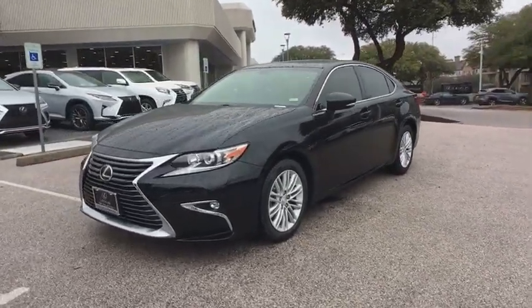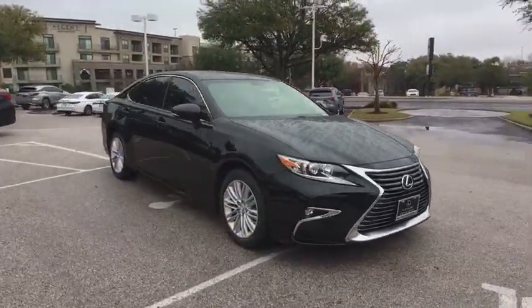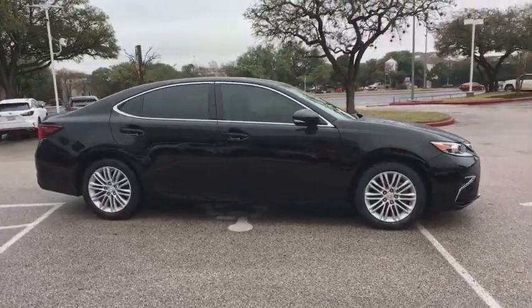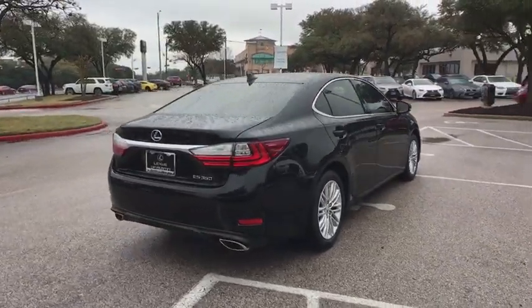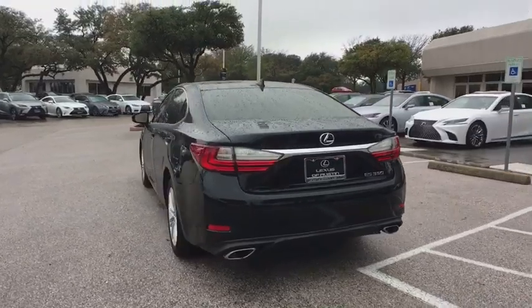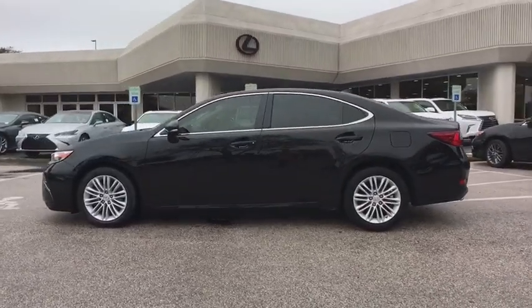2016 Lexus ES 350. The Lexus ES 350 is a sophisticated combination of distinctive styling, luxury, and smooth performance. A 3.5 liter V6 engine propels the ES from 0 to 60 miles per hour in 6.8 seconds, and the countless standard interior features transport you to a new level of luxury and convenience. This vehicle has less than 25,000 miles.